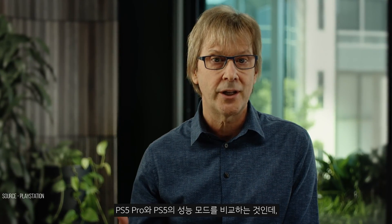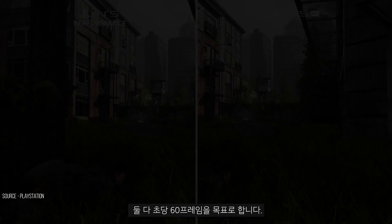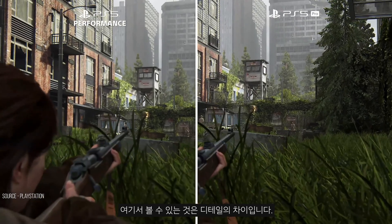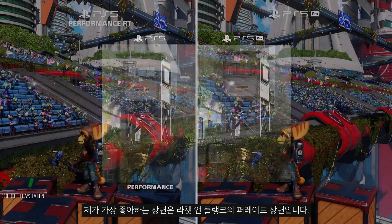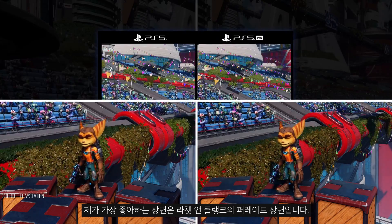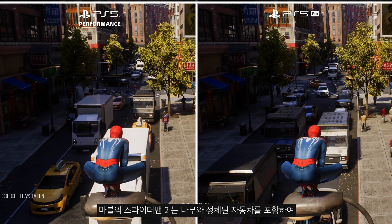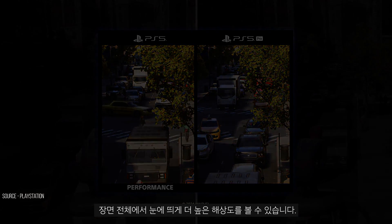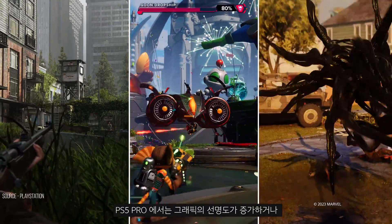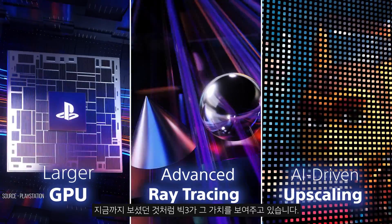Another way to compare the two consoles is to look at PS5 Pro versus performance mode on PS5, both of which target 60 frames per second. What we see here is a difference in detail — PS5 Pro is much sharper and crisper than PS5. My favorite is the parade scene from Ratchet & Clank, where distant details are much clearer. And here we can see Marvel's Spider-Man 2 is noticeably higher resolution throughout the scene, including the trees and procedural cars. Overall, some remarkable improvement to the games — on PS5 Pro we can see increased sharpness to the graphics or smoother and more responsive gameplay. This is the big three showing their value.